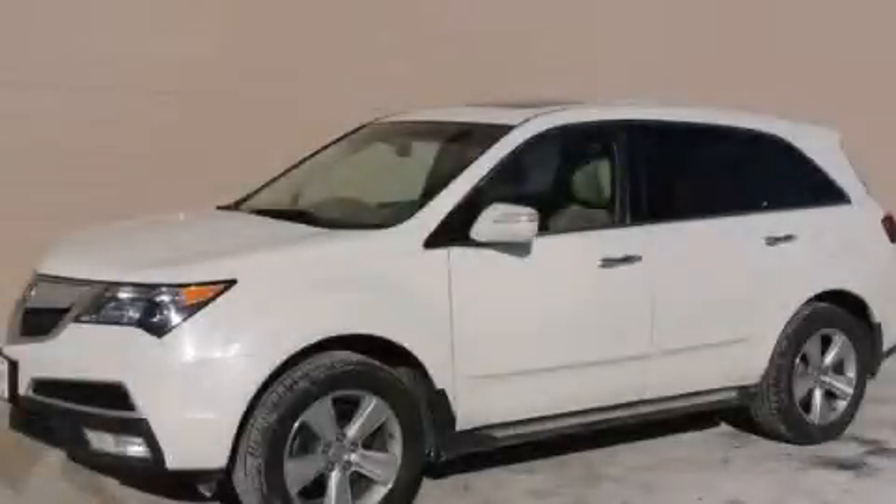This is a 2010 Acura MDX. Safety, space, and comfort.